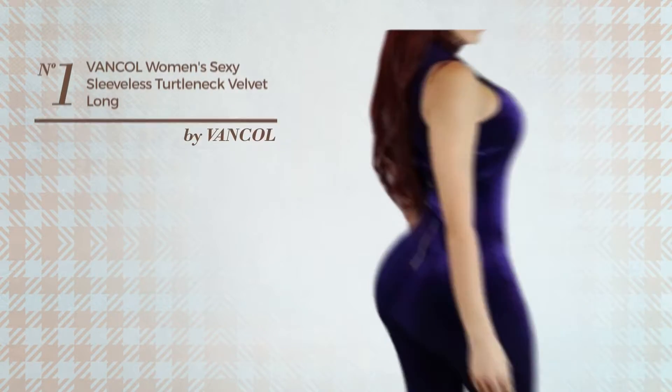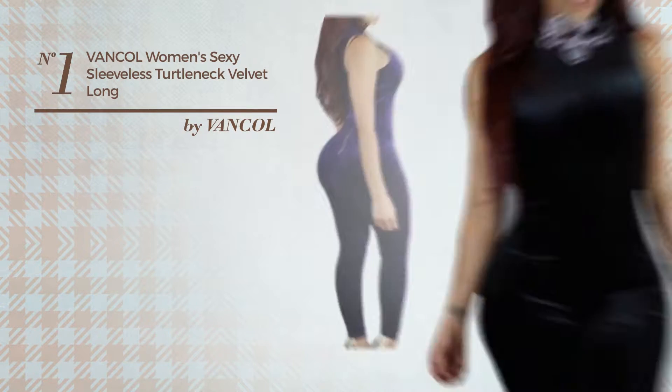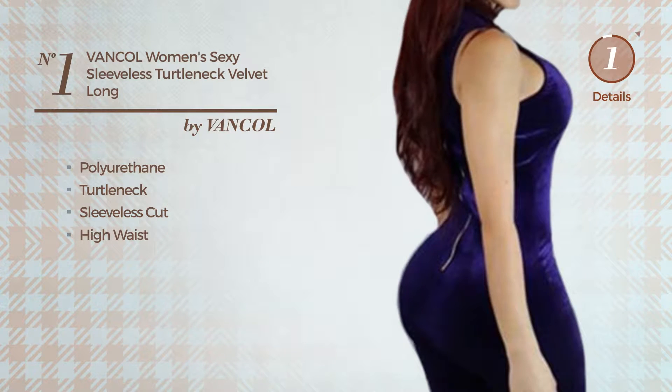Number 1: An Autumn Long-Length Jumpsuit. Featuring a sexy design, produced with soft velvet, this jumpsuit includes a turtleneck, sleeveless cut and high waist. Available in 2 colors.